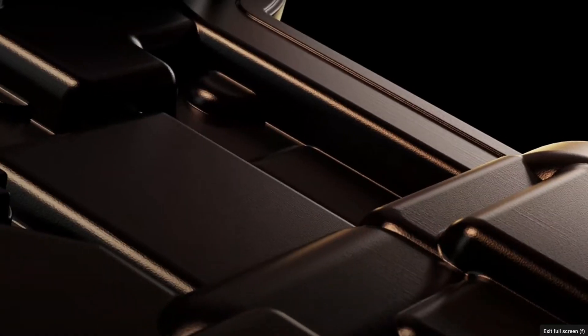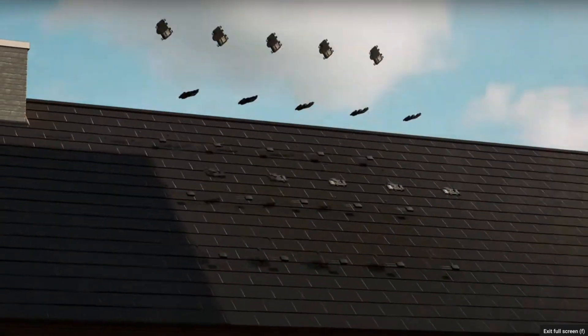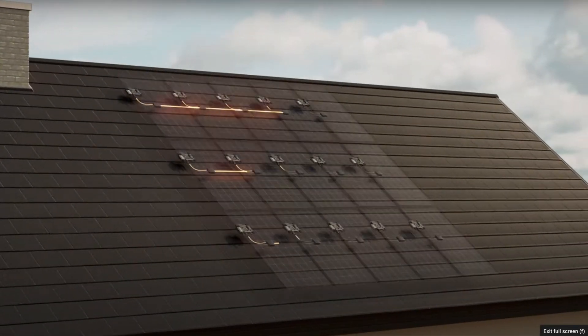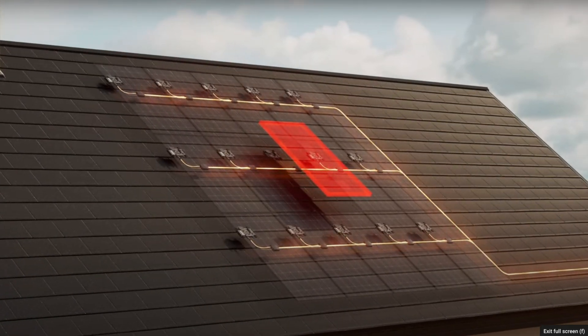Next up, we have Enphase and their IQ8 microinverter. Enphase is an American company that has also been around for 16 years. They use microinverter technology, meaning each solar panel will have its own microinverter on the back of the panel. These inverters are great in shady conditions, and they make it easy to expand your system if you want to get more panels in the future. Since each panel has its own inverter, there's no central point of failure. They also have panel-level monitoring, which makes it easier to identify problem panels. They are slightly more expensive on average than SolarEdge, but they're also the most widely available inverter on the market. Enphase's warranty on their IQ8 microinverters is 25 years, which matches the solar panel.